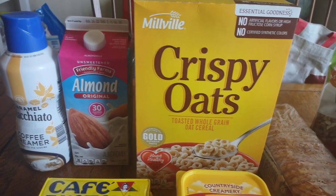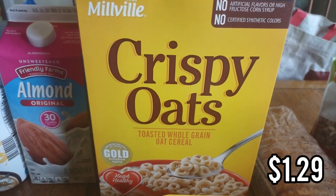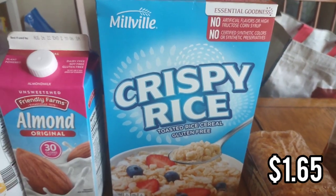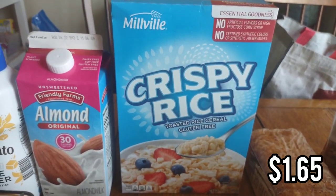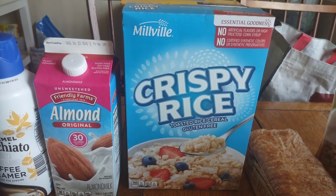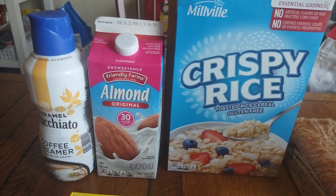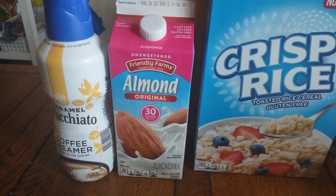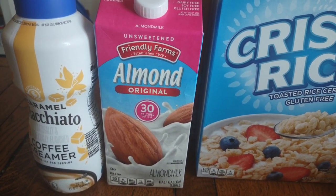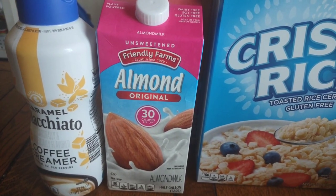For breakfast we're doing some cereal. I got crispy oats, which are just like Cheerios, and then my daughter picked out crispy rice cereal, which is just like Rice Krispies. They do have name brand cereal as well, but of course I'm going for the budget friendly option. Then I'm getting some almond milk — we don't go through a lot of milk so I get this one because it's cheaper and it lasts longer.